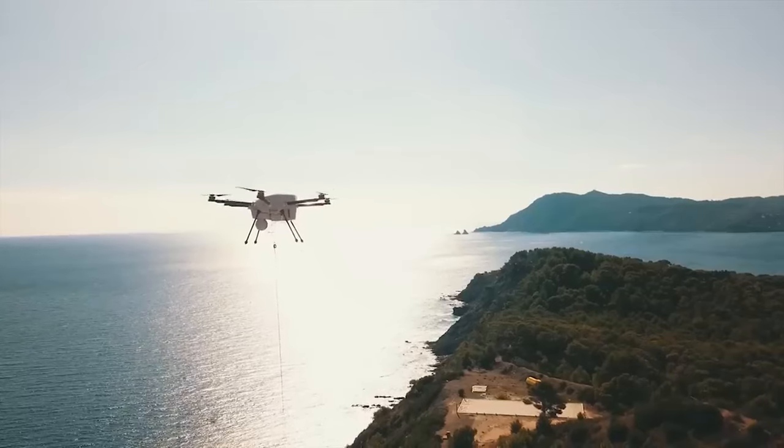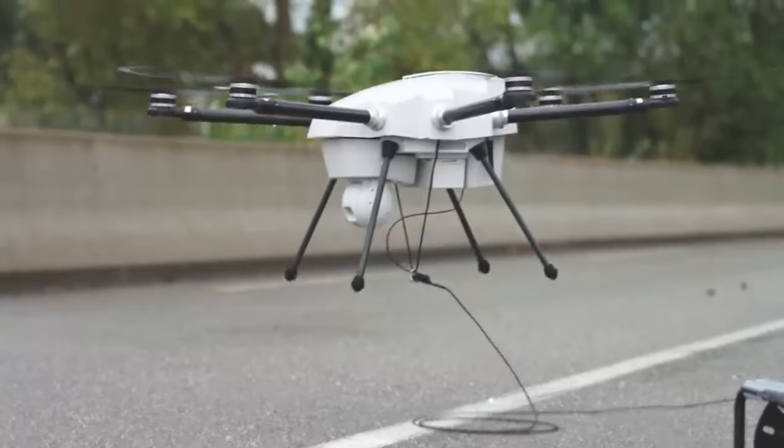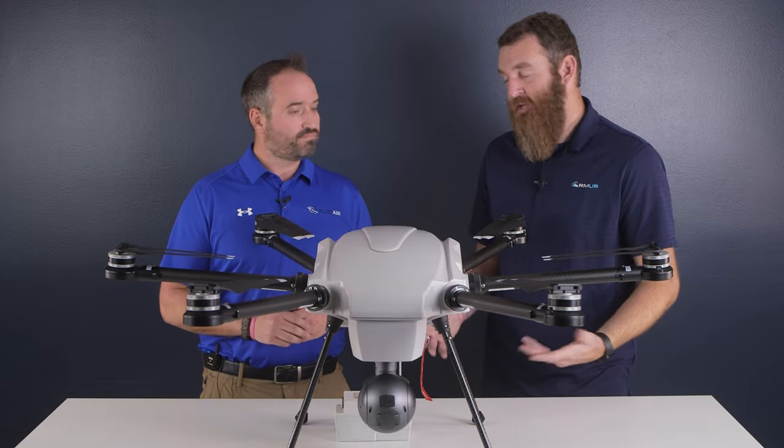The aircraft itself is NDAA compliant as well as IP54 rated. Light or reasonable rain — that's a question everybody always asks — and you're going to be good. NDAA compliance is becoming a bigger and bigger thing in our industry.